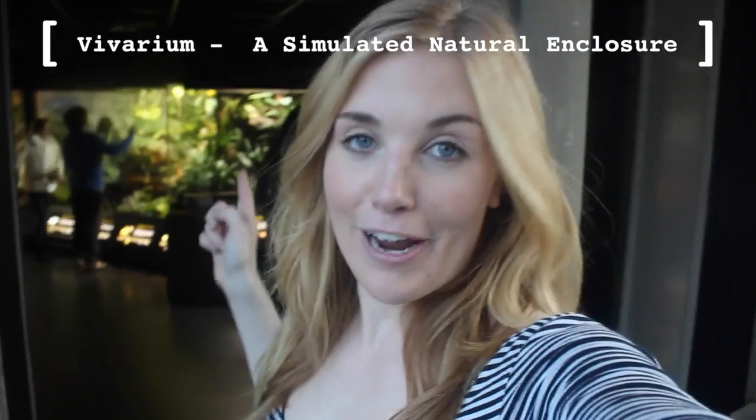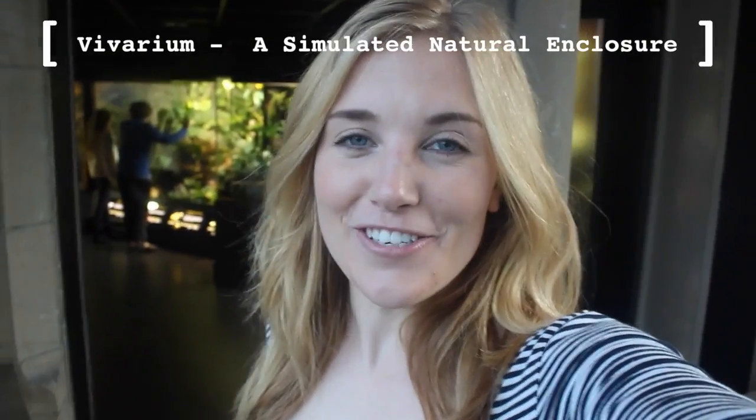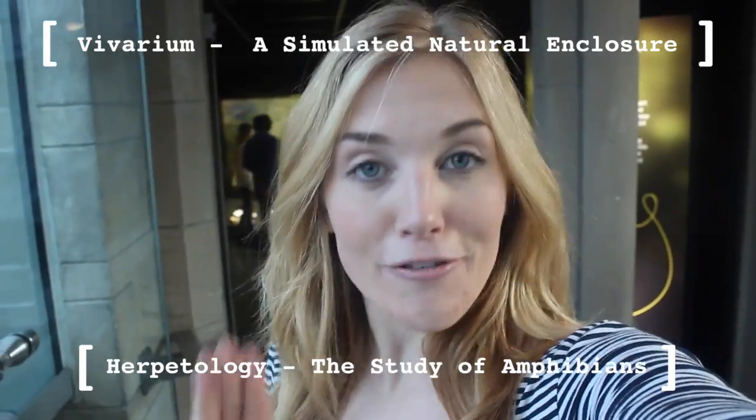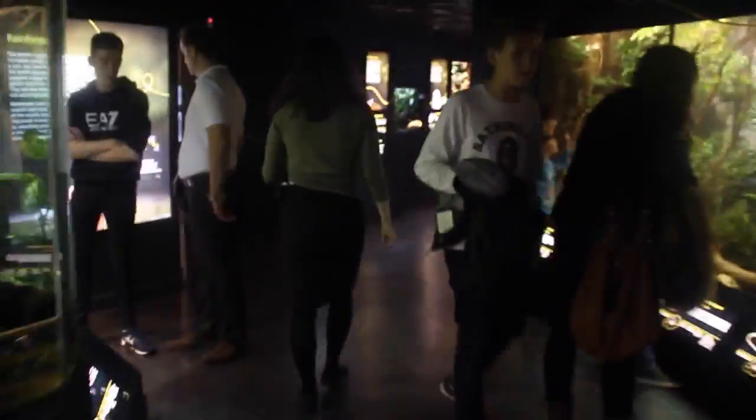Hey guys, I'm at the Manchester Science Festival, and as part of that, I've come to the Manchester Museum. I'm about to get a behind-the-scenes exclusive peek at the museum's vivarium. And I'm going to meet Andrew Gray, who is the head of herpetology, and he's going to show me three of the rare and endangered species.